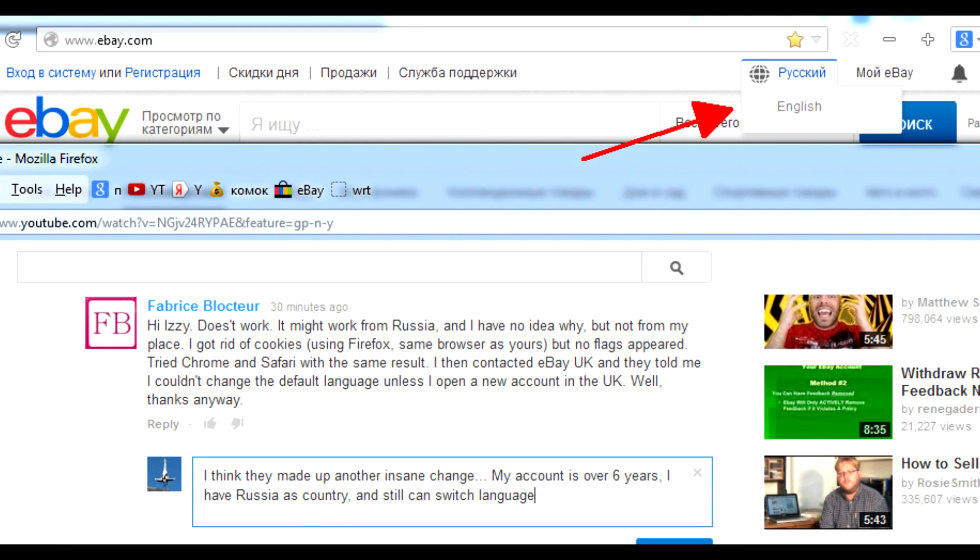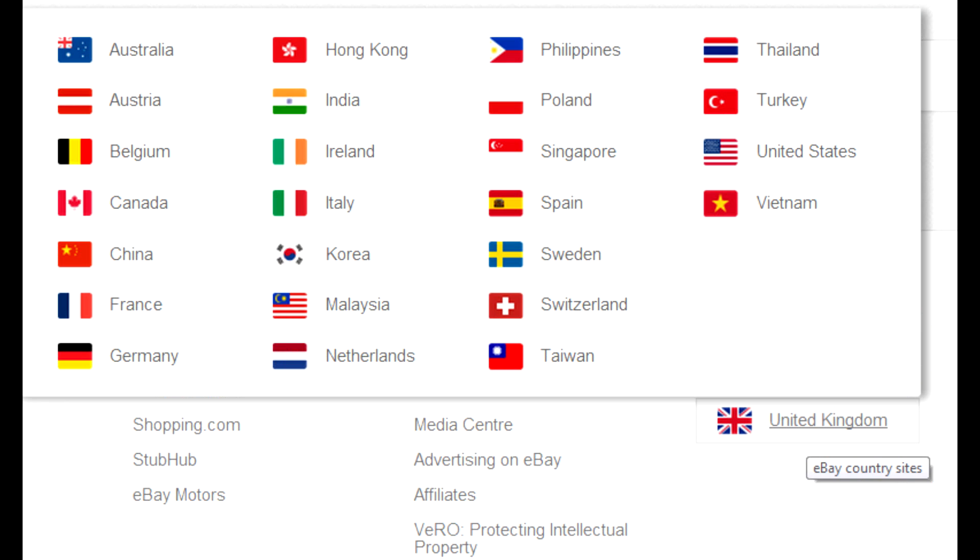If you ask eBay support to change language, they will advise you to open another account in the domain of the country whose language you want to see in the interface.